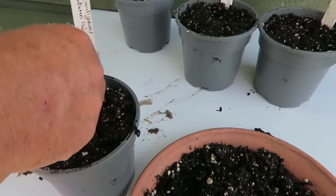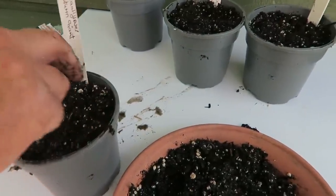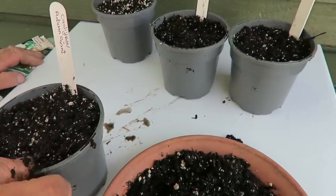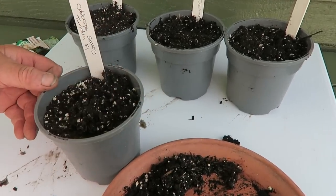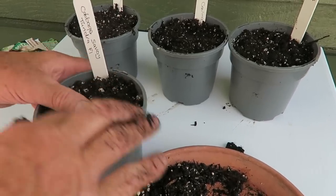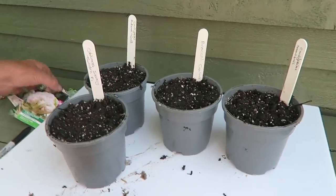There you go. And as I said before, these will go in the shed against the window until they start to come through. Then I should probably take them down to the frame and let them grow in there for a bit. They'll soon push through — it's nice and moist, so they'll soon push through.